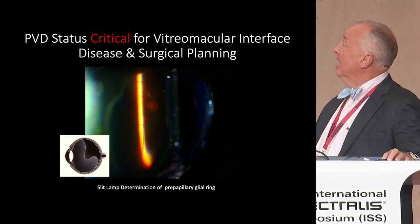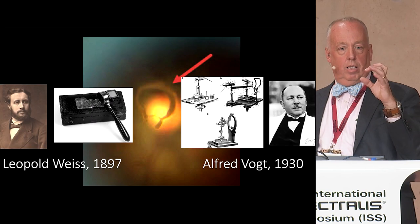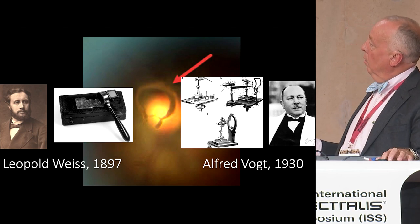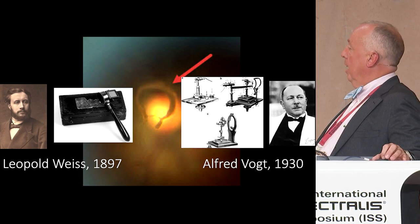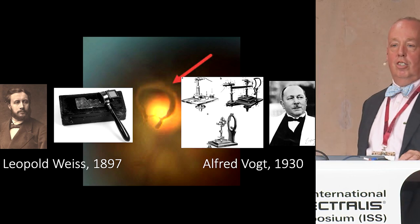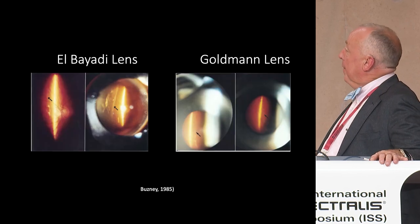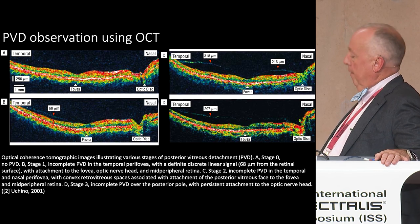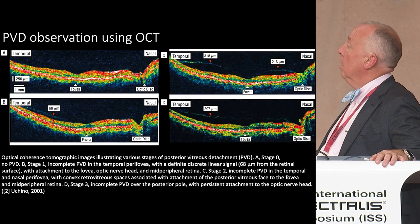PVD status is the most critical thing for vitreo-macular interface staging and planning. People look in a dark room with a lens looking for a Weiss's ring — or Vogt's ring. Leopold Weiss identified it with direct biomicroscopy in 1897, Vogt with a slit lamp in 1930. If you see it on OCT we don't know what to call it. You can use a lens, you can use ultrasound. Ucchino showed in 2001 that you can see it with OCT. We looked at 2,002 eyes and saw that with the Heidelberg Spectralis OCT2 and RNFL you could really see this interface well.